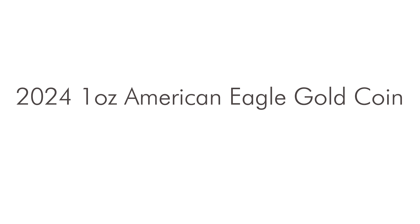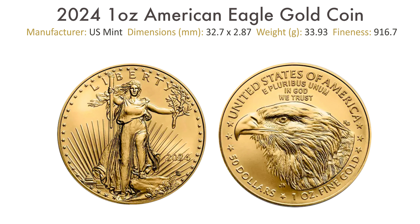Welcome to the UK Bullion YouTube channel, your trusted source for gold and silver bullion products. Today, we're excited to introduce the 2024 1-ounce American Eagle Gold Coin. Crafted by the renowned United States Mint, the American Eagle Gold Coin is a symbol of excellence and quality.